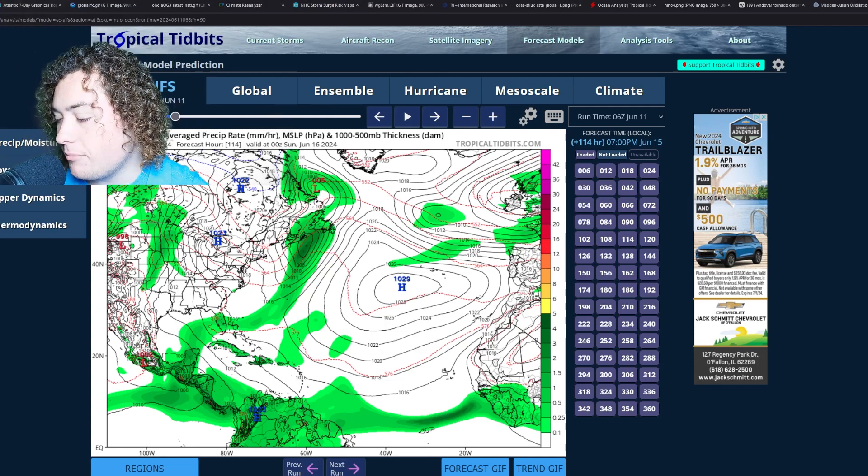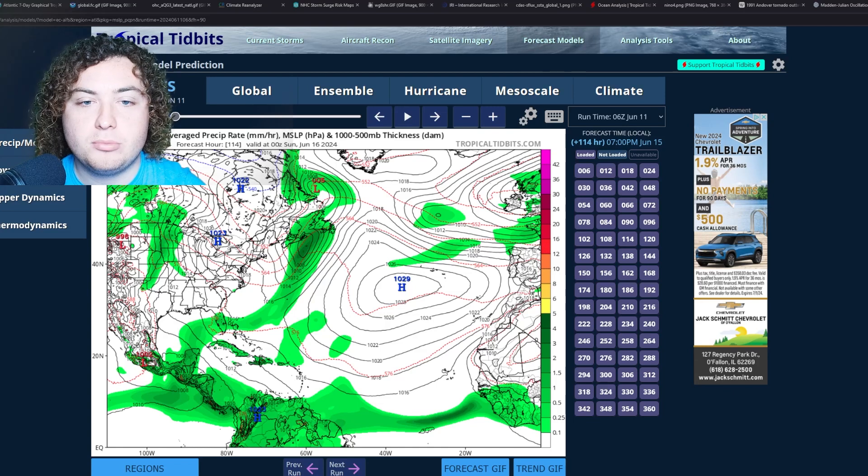This is definitely something I am going to continue to pay attention to here on the Pat's Path Predictor channel. Invest 90L is our first invest of this hurricane season, and that means much more is yet to come. Be sure to leave a like and subscribe to the channel if you are new — it helps us make more videos like these. If you want to see behind-the-scenes discussions, join the Storms United Discord server. Have a wonderful day, guys — stay safe.